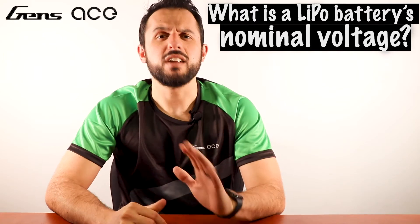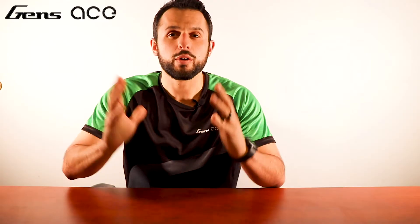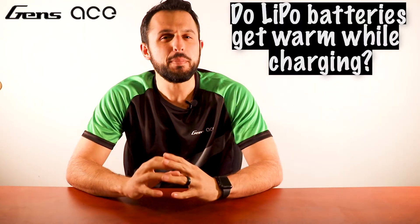Question eight: what is a LiPo battery's nominal voltage? The nominal voltage is where the majority of the battery's capacity resides. Here's an example — you can see that more than 77% of the battery's capacity is between 3.95 volts and 3.35 volts. The battery's full capacity ranges from 4.2 volts down to 3.0 volts.